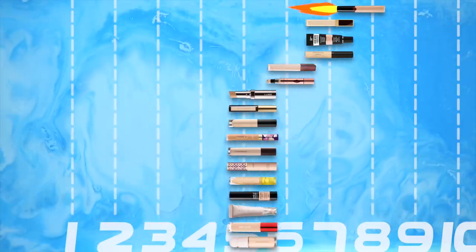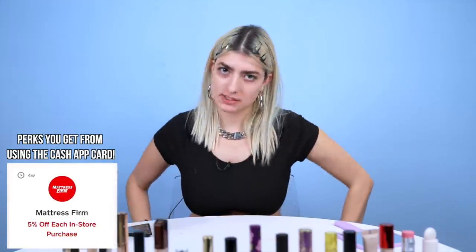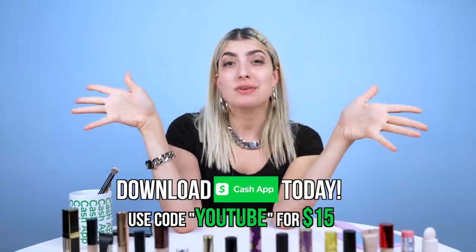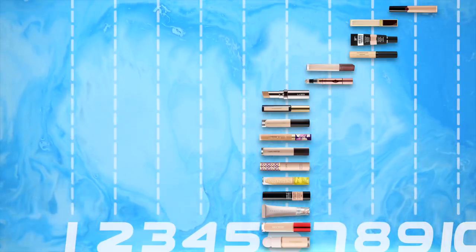A lot of them got disqualified, but these are the ones that made it to the next round. This video is sponsored by Cash App, which is the number one finance app in the app store and the quickest way to send money between friends — you can also invest in stocks and Bitcoin with it. If you download Cash App and use the code YouTube, you get a free $15. Now round two — they're gonna need a final score of at least 12 to get to the next round. A score of 1 means super cakey, a score of 10 means it looks like skin. I'm gonna go from lowest score to highest score.